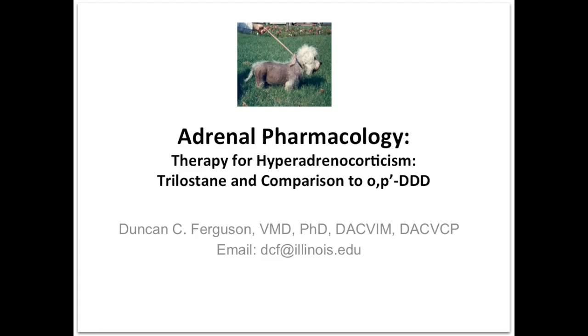Hi, this is Duncan Ferguson. In this unit, we're going to talk about trilostane. We're going to focus on trilostane therapy because it's one of the relatively newer drugs being used, particularly in small animal medicine. It's been around a little bit longer and was approved earlier in Europe. We're going to compare its activity to that of OP'DDD at the end of this presentation.